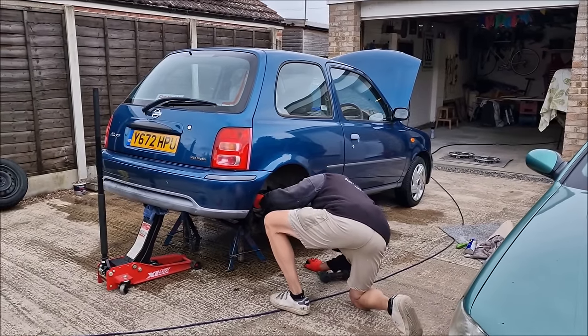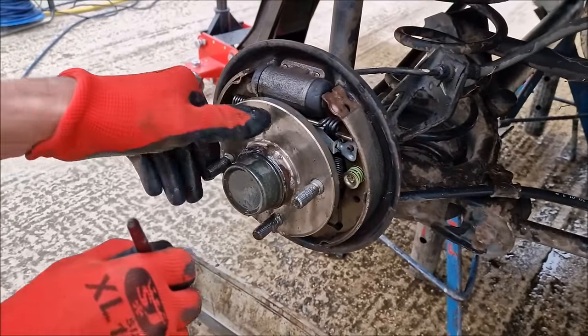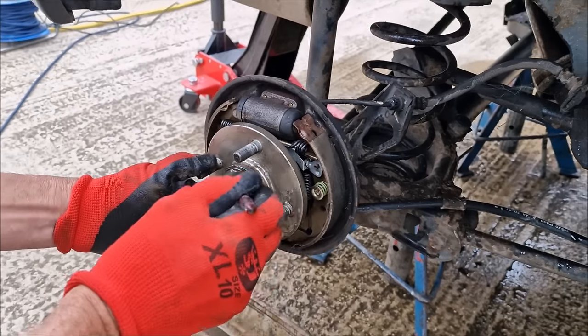The cover's off this side. How's that brake looking? All right — it's all good, it's like new in there.